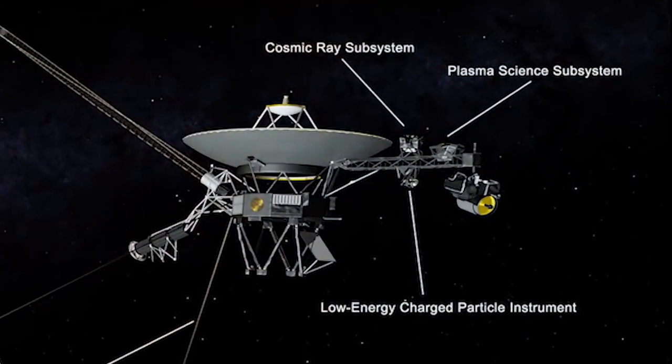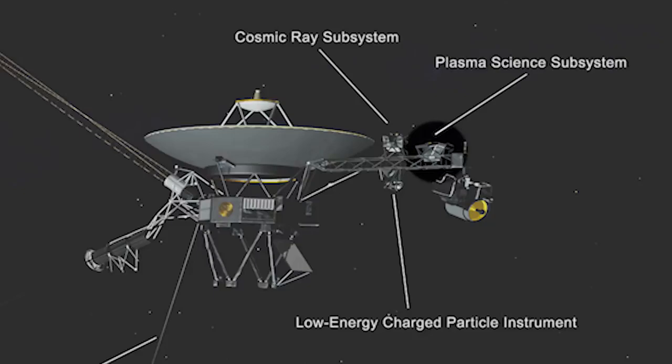We have an instrument which measures the wind coming from the Sun, and we saw that in fact there was no longer any measurable solar wind. We had left the bubble, basically.